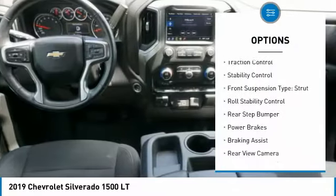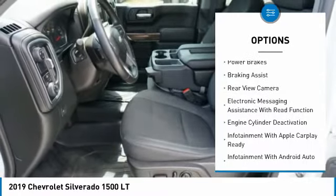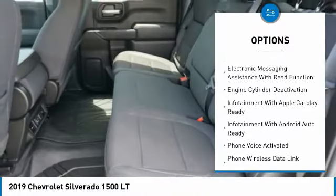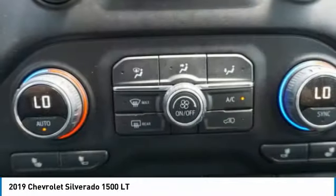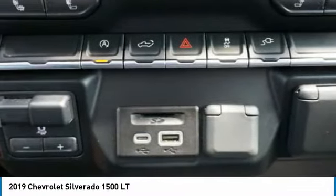Power windows with safety reverse, traction control, stability control, front suspension type: strut, roll stability control, rear step bumper, power brakes with braking assist, rear view camera, and electronic messaging assistance with read function.